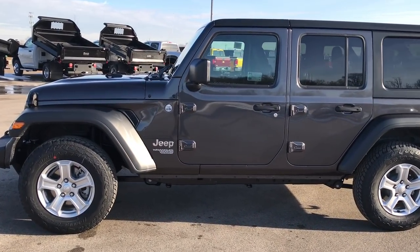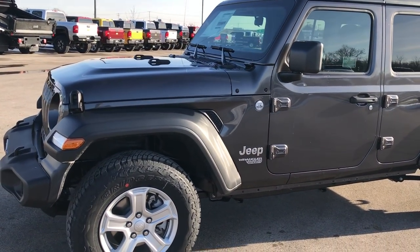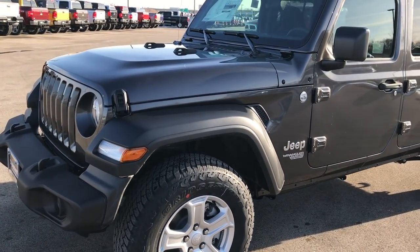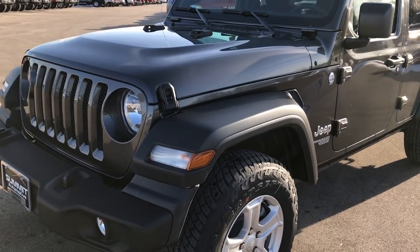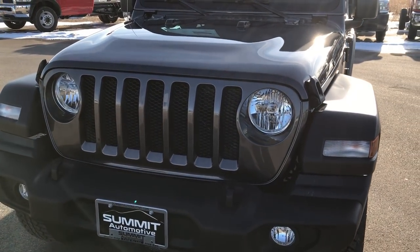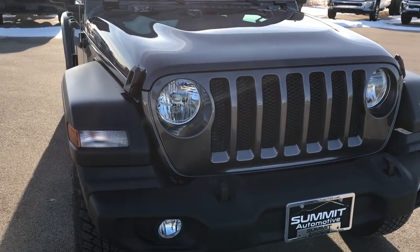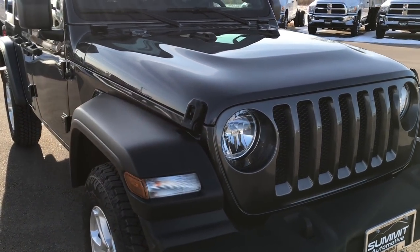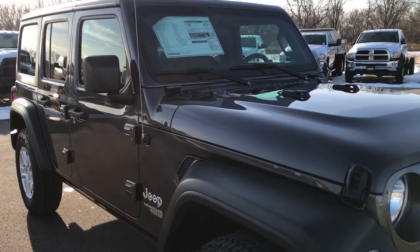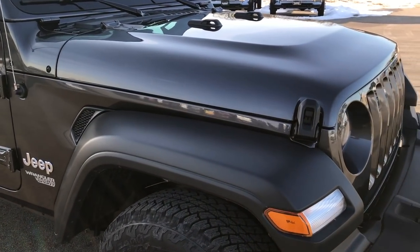This is stock number 8J166. We are here at Summit Automotive in Fond du Lac, Wisconsin — your new and used Jeep Wrangler Headquarters. Today we are very excited to announce that we just received our first 2018 Jeep Wrangler JLs. These are one of the first in the state of Wisconsin to be delivered and we were lucky enough to get them.